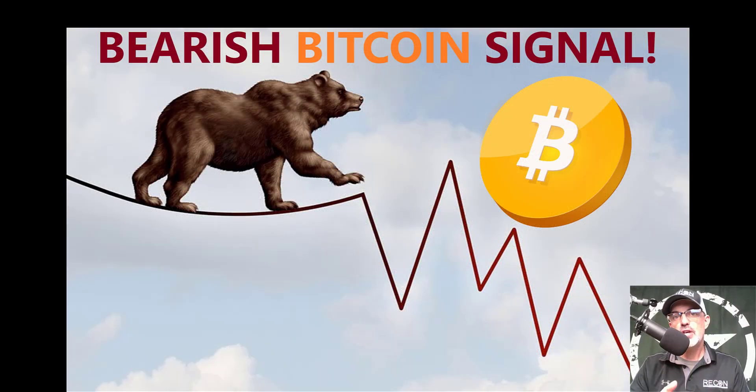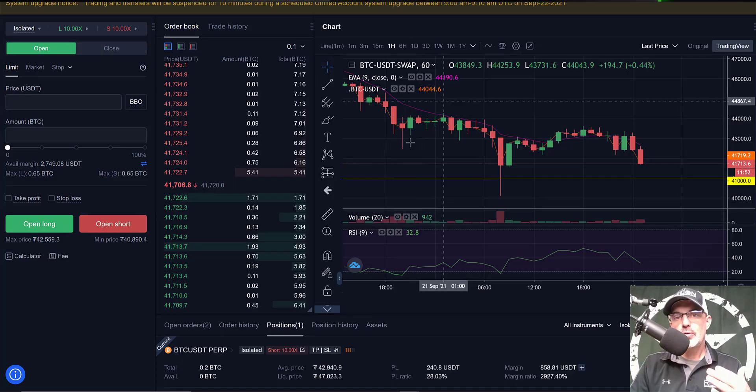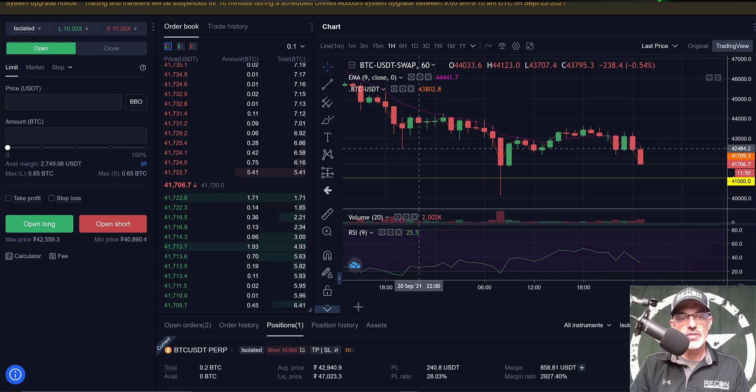Welcome to the Recon Trader. In today's video I will share with you a bearish signal on the Bitcoin chart that recently printed and prompted me to open a short position. Jumping over to the OKX exchange, you can see down here at the bottom of the screen I currently have a short position open on BTC.